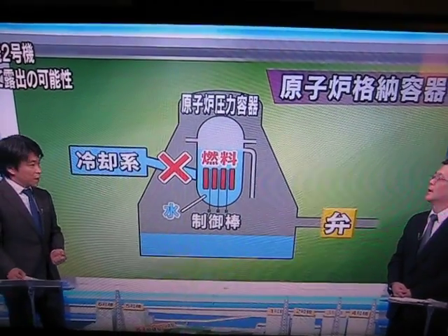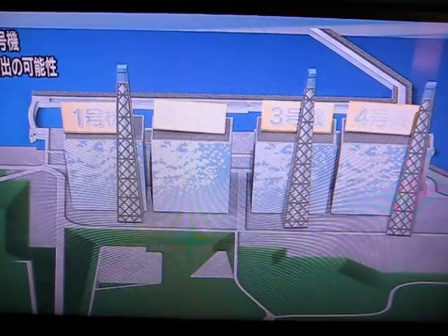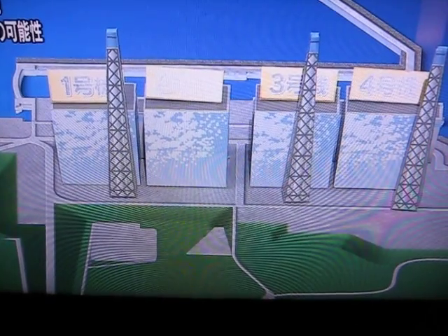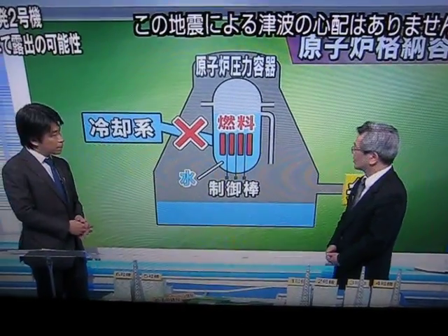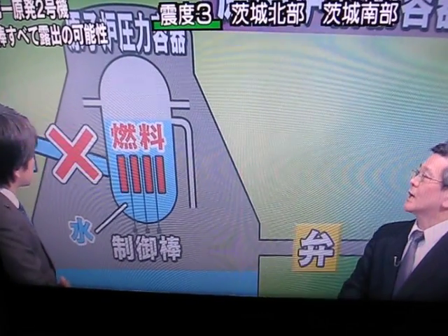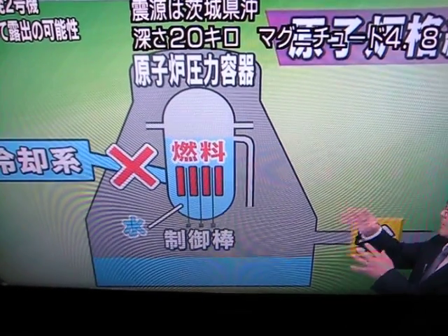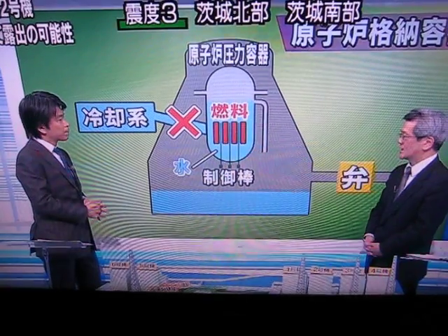Today we have a crisis with the number two reactor. The number three reactor also underwent a hydrogen blast, and the number one reactor experienced the same, with its building collapsing. If we cannot cool down the fuel sufficiently, the zirconium cover of the fuel rods and the water vapor could react, generating hydrogen. This hydrogen is released into the outer building where it reacts with oxygen, potentially causing a blast that blows off the ceiling of the building — which is exactly what happened at reactors one and three.